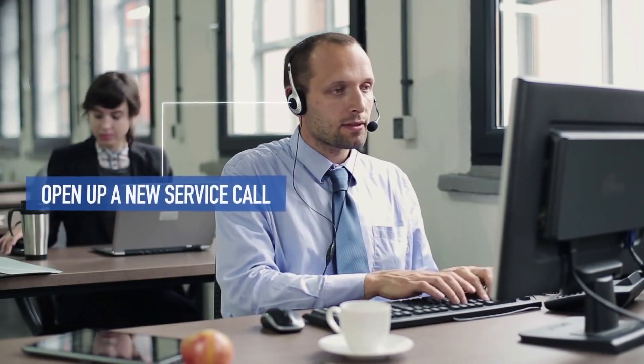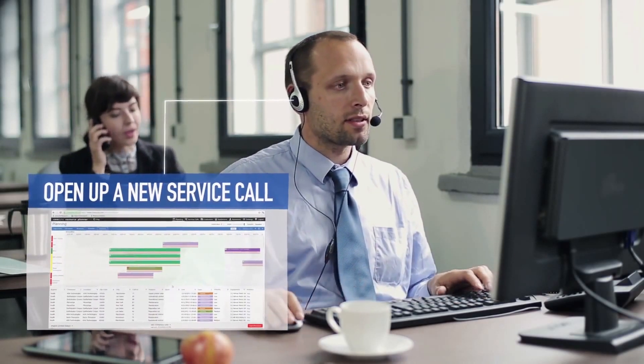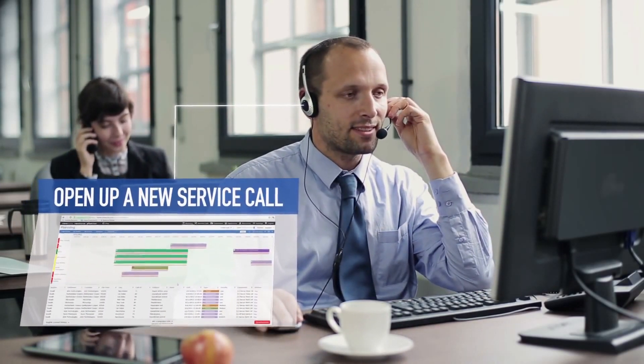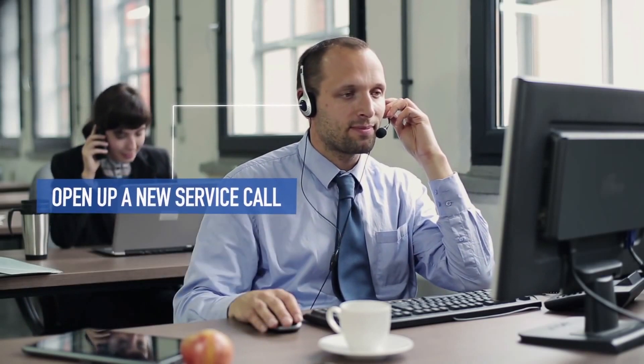Thanks to CoreSuite, you're able to see all the information for the relevant machine or product you sold to the customer. More importantly, you will get all the information about the relevant customer.